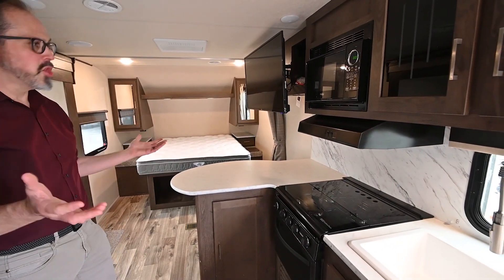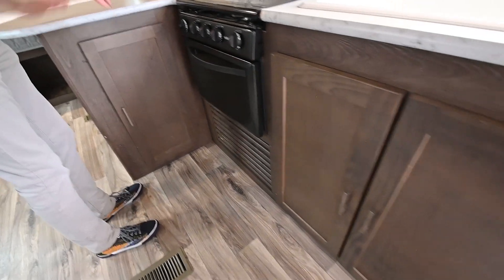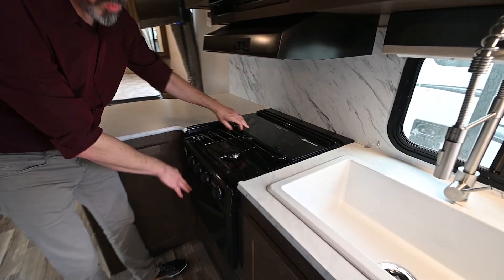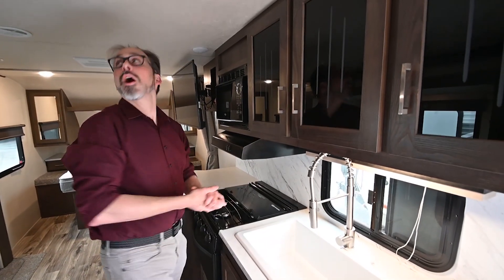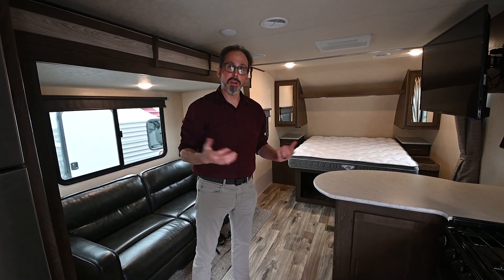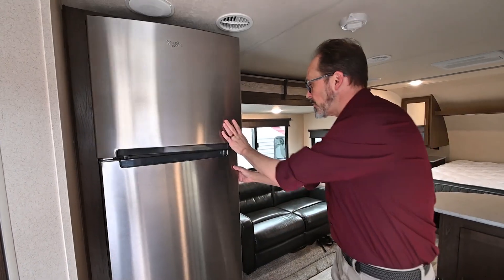This trailer really has a huge kitchen for its size. Lots of storage up top and down below. You've got a microwave as well as a freestanding cooktop, and a gas oven as well. Nice big single bowl sink with lots of sink space. It is fully ducted air conditioning, so you don't have that old-fashioned hanging and blowing air — it's thermostatically controlled, distributes air very well, and is a little quieter than traditional air conditioners. Really big refrigerator too with lots of storage space in there. If you want to go on a long trip in this small trailer, you could.